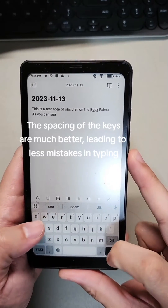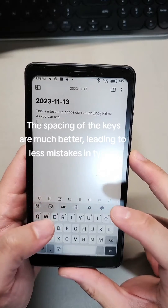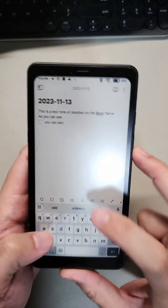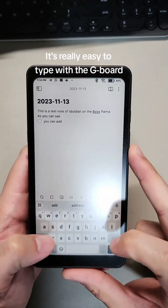The spacing of the keys are much better, leading to less mistakes in typing. So, this is what the typing experience is like in Obsidian — it's really easy to type with the Gboard.